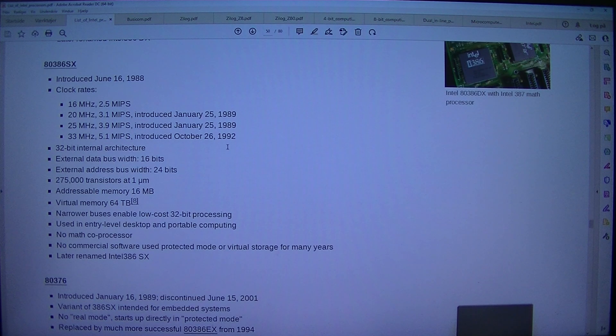32-bit internal architecture. External data bus width: 16 bits. External address bus width: 24 bits. 275,000 transistors at 1 micrometer. Addressable memory: 16 megabytes. Virtual memory: 64 TB. Narrower buses enable low-cost 32-bit processing. Used in entry-level desktop and portable computing.